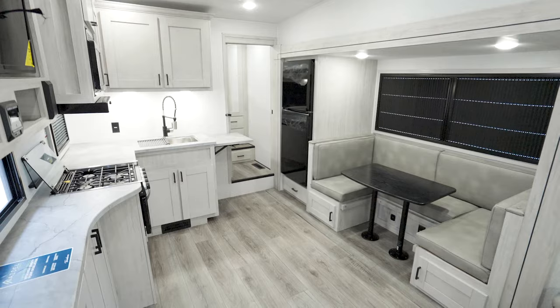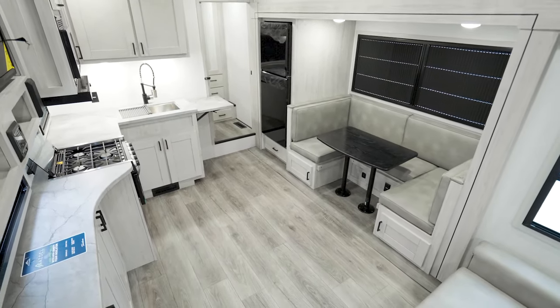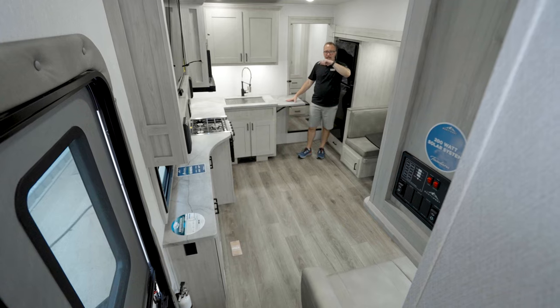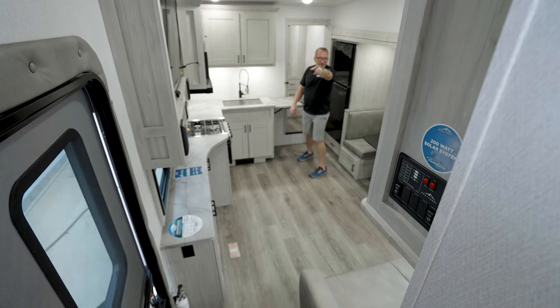Absolutely beautiful — the all-new East to West Tandera 27BHOK. Let's go outside and I'll show you that storage that's under the bunk. You're going to love this.